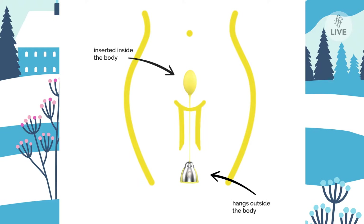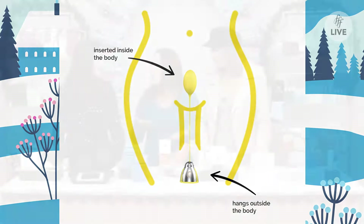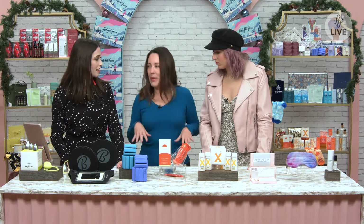Quite simply, the bulb is inserted in the body and the weight hangs outside the body. Most customers say they do it in the shower — just put a little washcloth down, stand with a slight bend in the knee, insert it like you would a tampon, and resist the effort of gravity. You get strong really quickly because you're working out with a lot of weight.